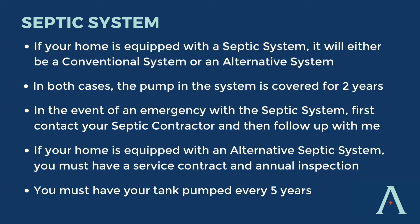If your home is equipped with an alternative septic system, it is required by law that you have a service contract in place and an inspection completed every single year. And no matter what type of system you have, you are required to have your tank pumped every five years.